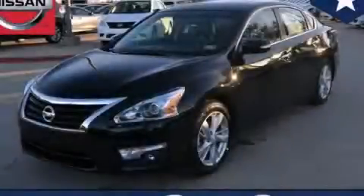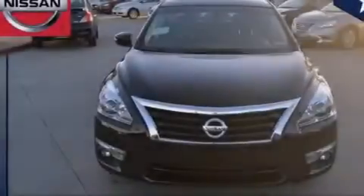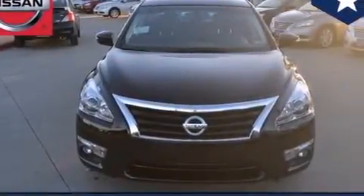This is a brand-new 2014 Nissan Altima. It has a 2.5-liter four-cylinder engine and an automatic transmission.